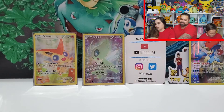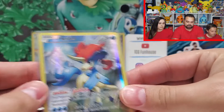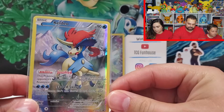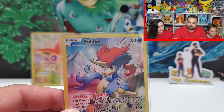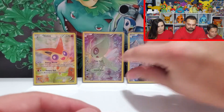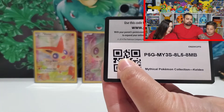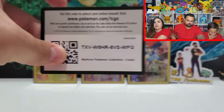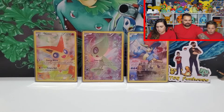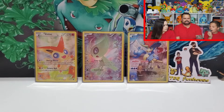Here are the promo cards, guys. If you haven't seen these promos, they are like some of the best promos you'll get in any collection box. Like the Mew promo — just on its own it sells for like ten, twelve bucks. Really awesome. That's the Mythical Pokemon Collection box — Celebi.